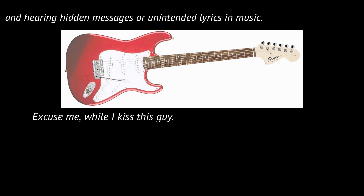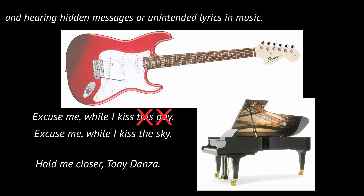Jimi Hendrix did not say, "excuse me while I kiss this guy" — it was "kiss the sky." And Elton John did not say, "hold me closer, Tony Danza" — it was "hold me closer, Tiny Dancer."